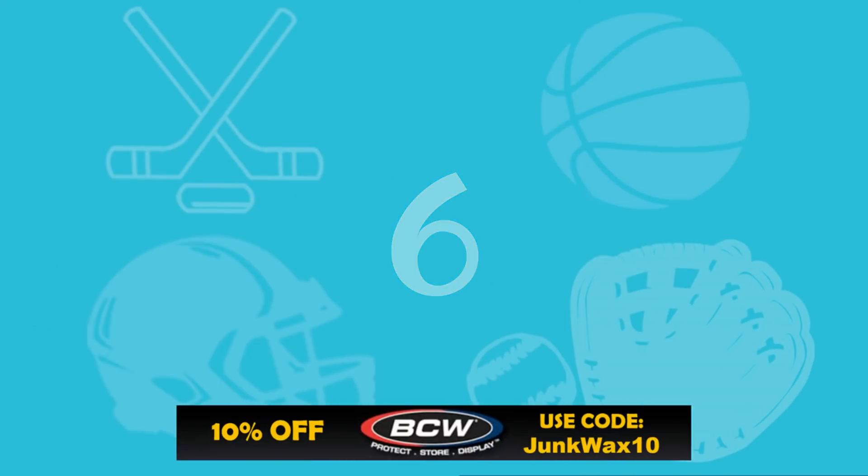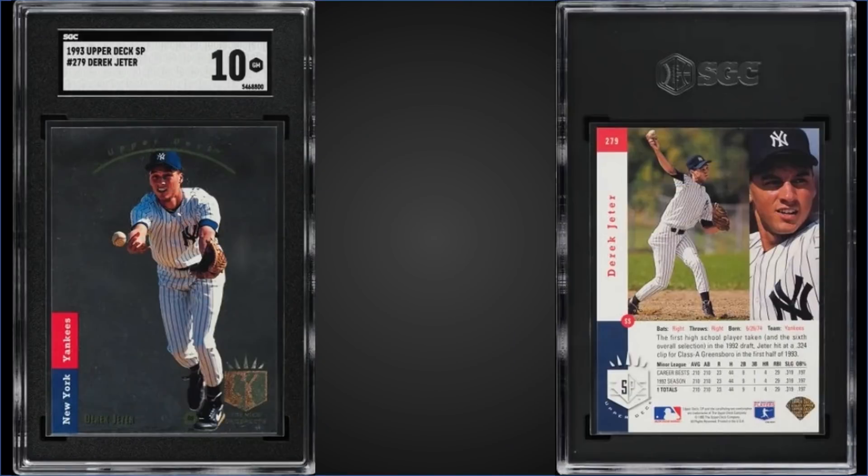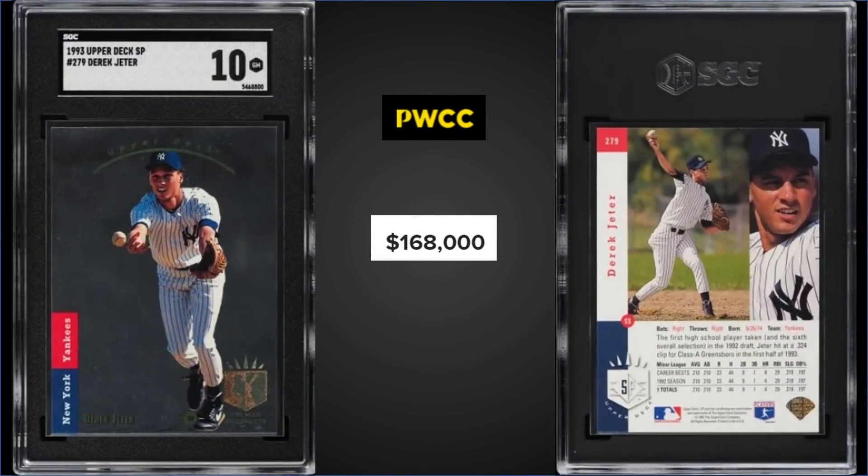In the number six spot, from 1993 Upper Deck SP, we have the Derek Jeter rookie card graded Gem Mint SGC 10. This card sold at PWCC's Premier Auction for $168,000. In the Gem Mint SGC slab it's a pop of only four.